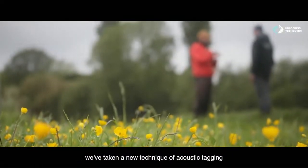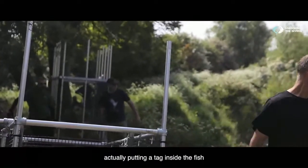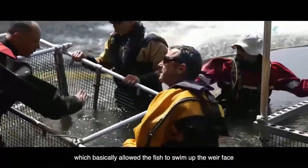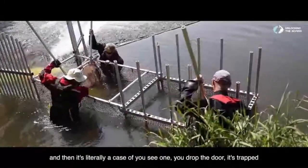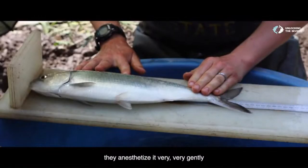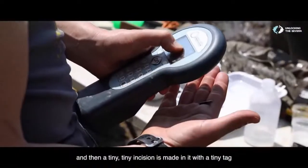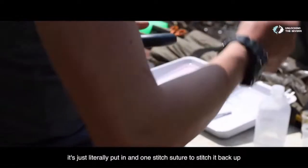What we've done is taken a new technique of acoustic tagging, actually putting a tag inside the fish. That in itself is not new, but doing it on the Twait Shad is. We made an elaborate trap which allowed the fish to swim up the weir face, and then it's literally a case of you see one, you drop the door, it's trapped. They catch the fish, anaesthetise it very gently, measure it, take weights and a little bit of genetics. Then a tiny incision is made and a tiny tag is put in with one stitch suture to close it back up.